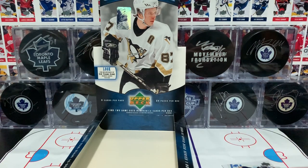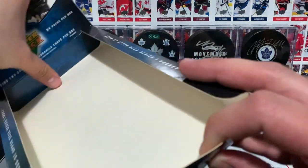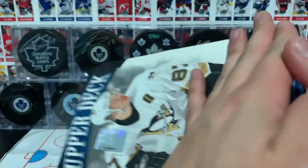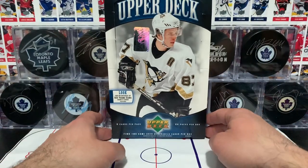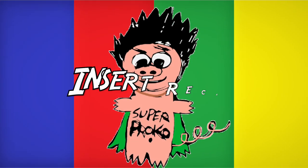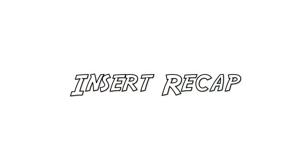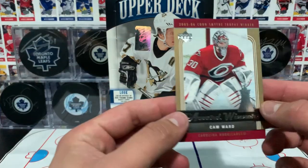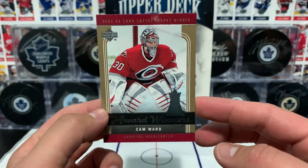Proko Taco here with the insert recap for this 2006-07 Series 1 Hobby Box. Hope you guys tuned in and saw the whole break. Here we go - NHL Award Winners: Cam Ward, 2005-06 Conn Smythe.